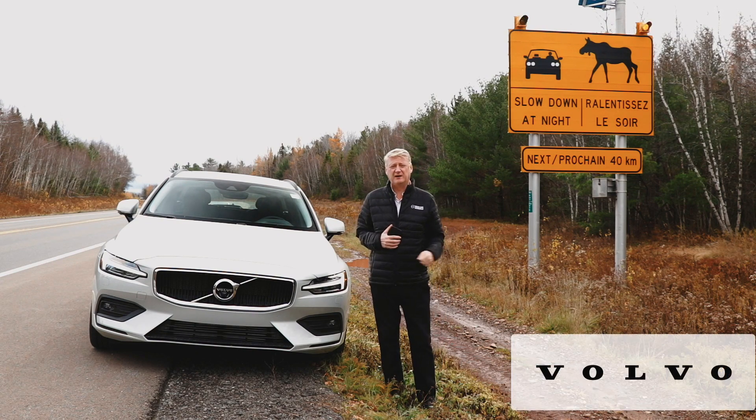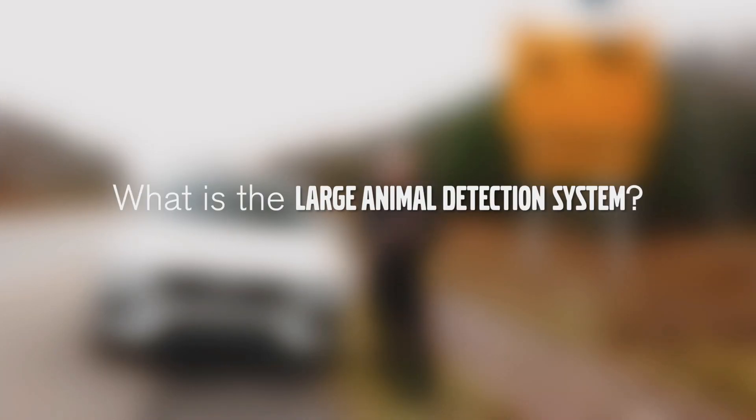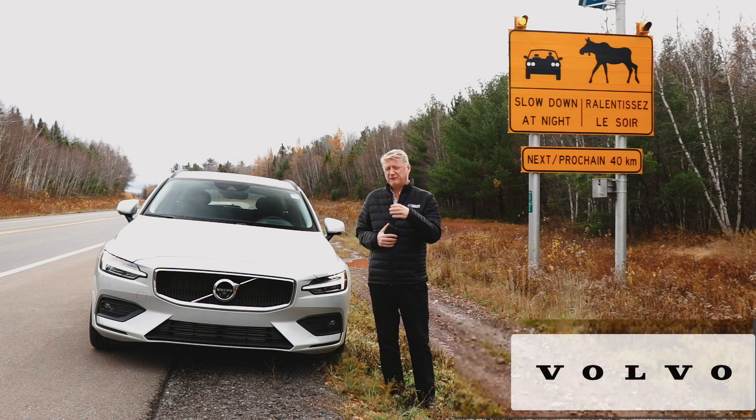As you can see, this is a moose sign. Volvo is currently one of the only manufacturers offering large animal detection in every new vehicle that we sell. Large animal detection is a safety feature that allows us to see 300 meters ahead, day or night, and we can actually detect the physical makeup of a large animal — moose or deer.